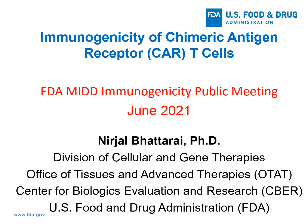Hello, everyone. Good afternoon. Today I'll be talking to you about immunogenicity concerns with chimeric antigen receptor T-cells, or CAR T-cells.